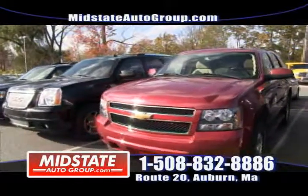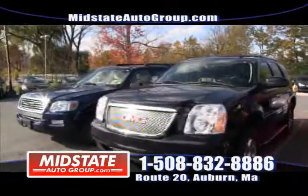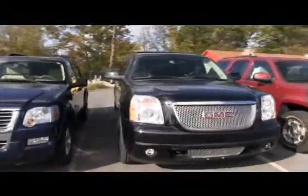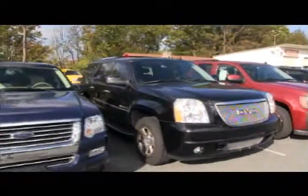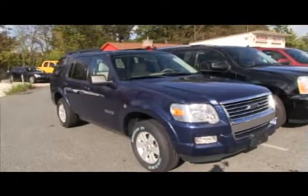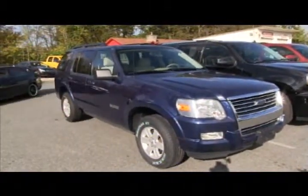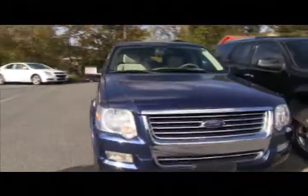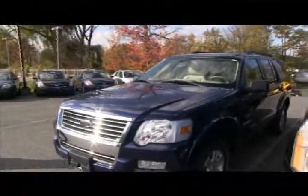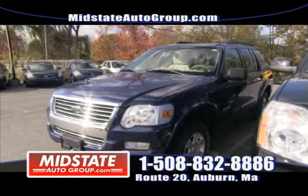Come on down and get it. Next to that, we have that beautiful Danny Woodhead Yukon Denali — a one-of-a-kind vehicle. How about a smaller utility? This is a Ford Explorer, a seven-passenger vehicle — XLT, automatic, AC, four-wheel drive, full power options. It's a one-owner off-lease vehicle here at Mid-State. Most of these vehicles are all one-owner vehicles — come on down and check them out.